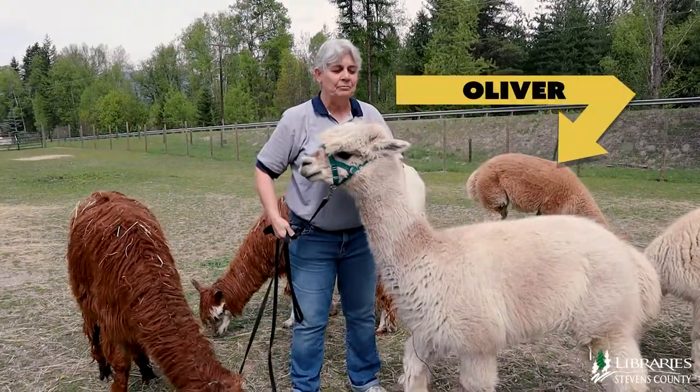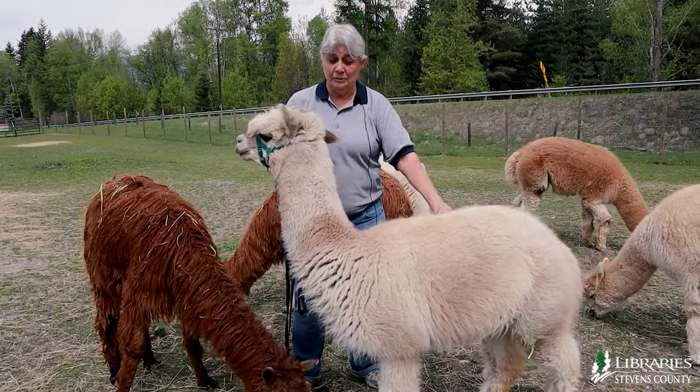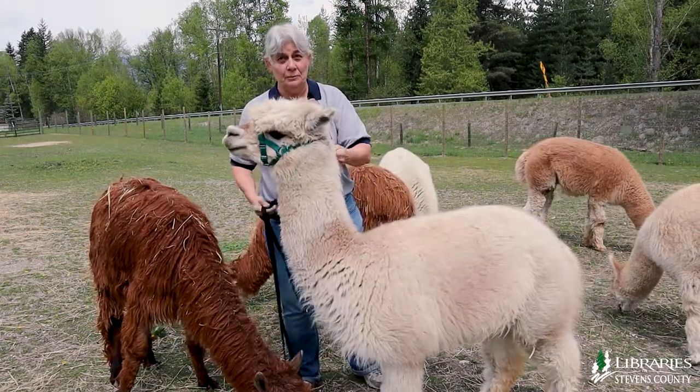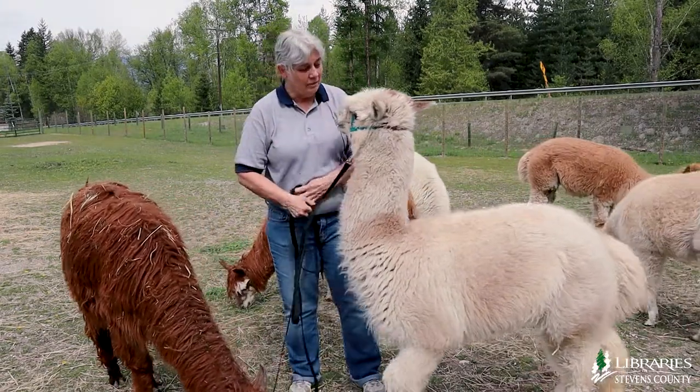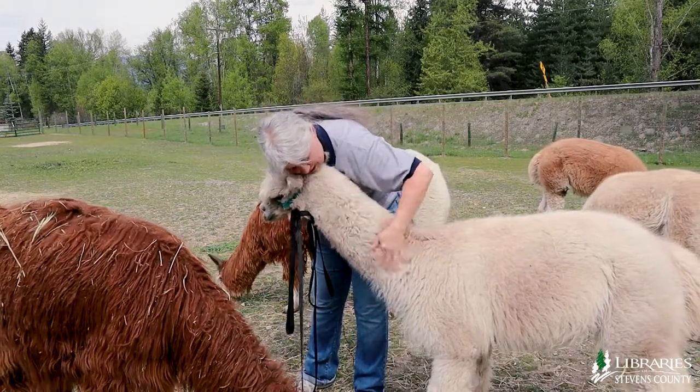This is Oliver. He has actually been to elementary schools and convalescent hospitals. He likes to meet people and he lets them hug him and love him.